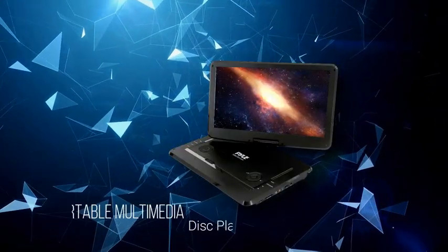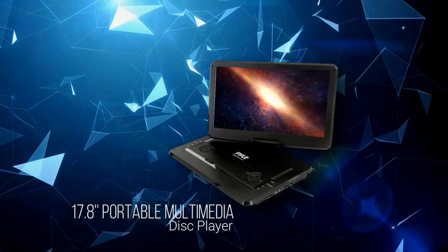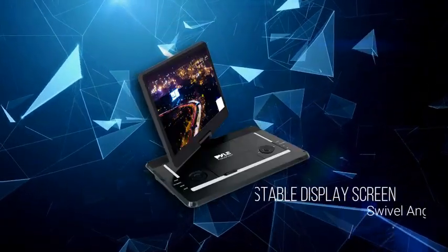What is the best portable Blu-ray player? Here are my full reviews of the best portable Blu-ray players. Before starting this video, please like this video and subscribe to this channel for future updates.